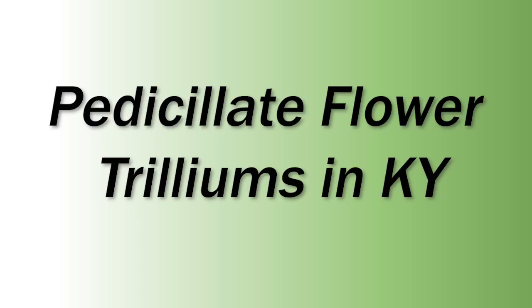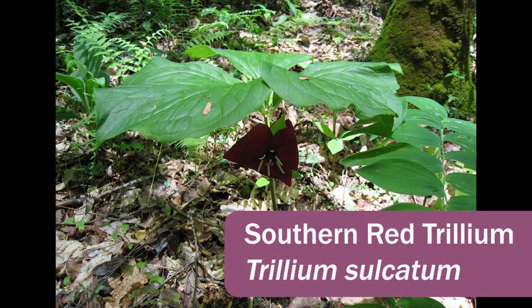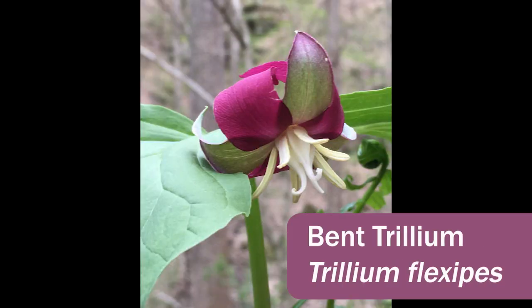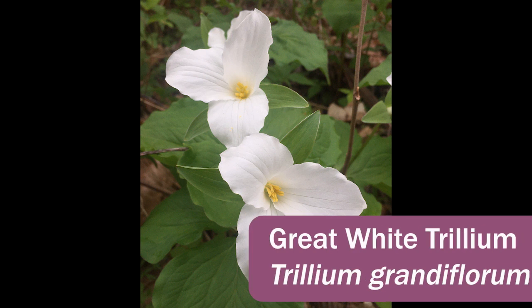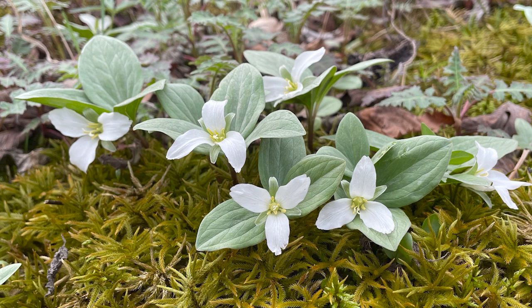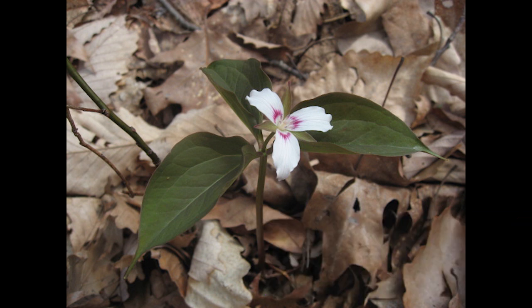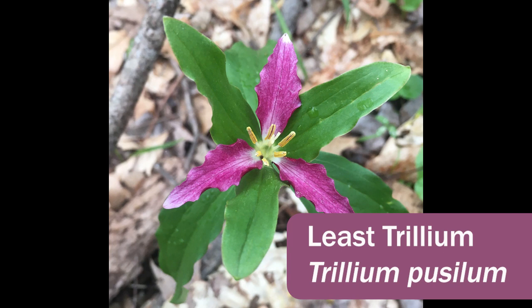The pedicellate-flowered trilliums in Kentucky are: Stinking Benjamin, Trillium erectum, which has two varieties — variety albidum and variety erectum; Southern Red Trillium, Trillium sulcatum; Bent or Nodding Trillium, Trillium flexipes; Great White Trillium, Trillium grandiflorum; Snow Trillium, Trillium nivale; Painted Trillium, Trillium undulatum; and the Least Trillium, Trillium pusillum.